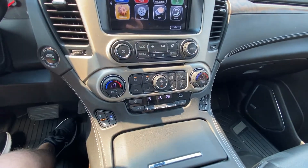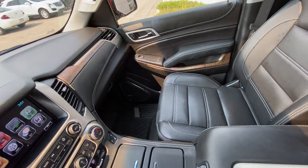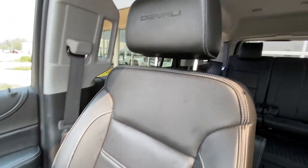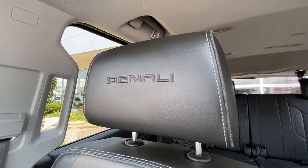Heated and ventilated seating with an all black interior and Bose audio, wood trim finish with the Denali badge, a wireless charging pad up front, and black leather heated and ventilated seating with Denali in the headrest.